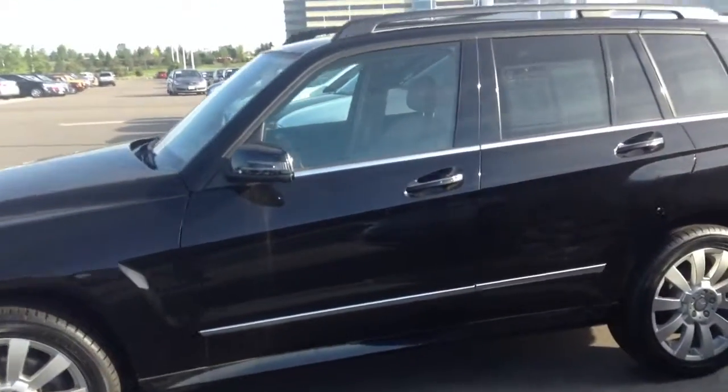Just a 2012, so not too old, not too many miles. I'll show you inside of the car too. Definitely nicely equipped, Mercedes of course. The beige interior looks very, very nice.